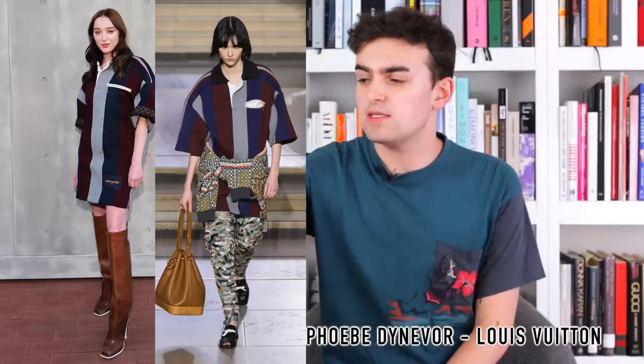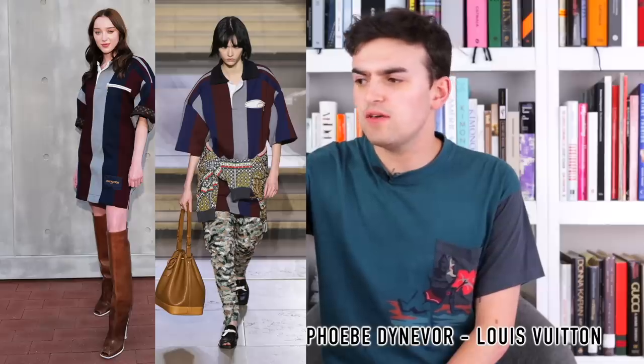Next, Phoebe Dynevor wearing Louis Vuitton from Fall 2022 — rather than the full look with intriguing knit motif and camo fringe pants, it's just the striped rugby-style shirt dress. Honestly, sometimes stripped down is the better choice; the pants plus the sweater-dress combination might not have worked great anyway. With a nice little square-toe brown boot, the navy blue, maroon, and gray from the rugby shirt works nicely with the leather, and the white soles play with the white trim on the buttons and pockets. It's fine. We'll take it and move on.